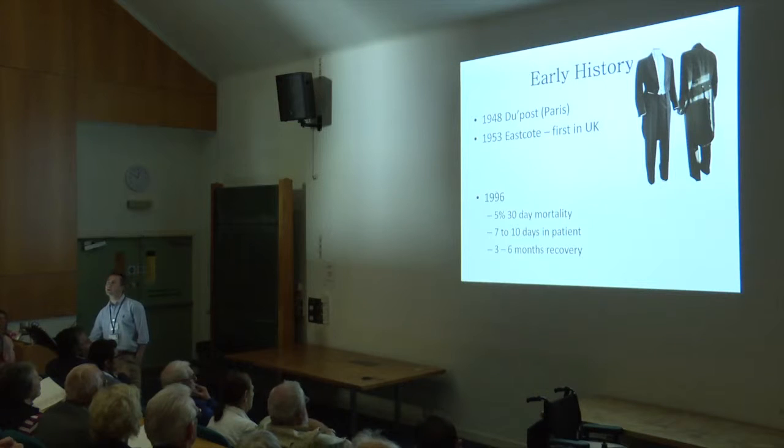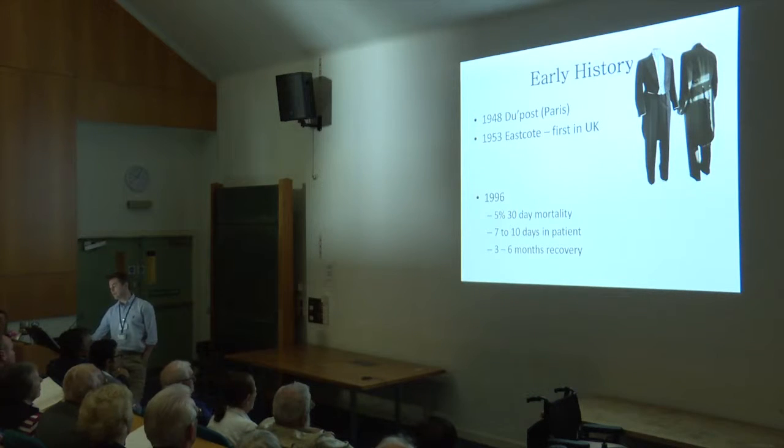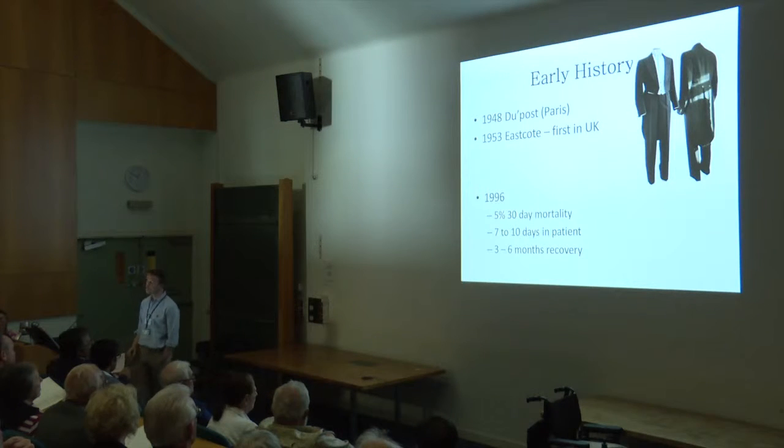In 1996 — I use that date just because it was when I became a registrar — looking across hospitals, the big centres would say you had about a 5% chance overall of not making it out of hospital, all comers. We were tending to operate more on the younger age group then. Certainly between 65 and 80, that was your overall mortality. You'd be staying in hospital for almost a couple of weeks, certainly seven days. But the big thing was getting over the operation — it's a big deal, three to six months.